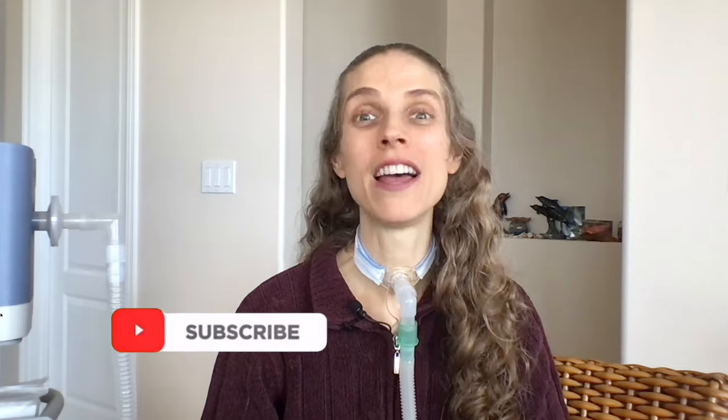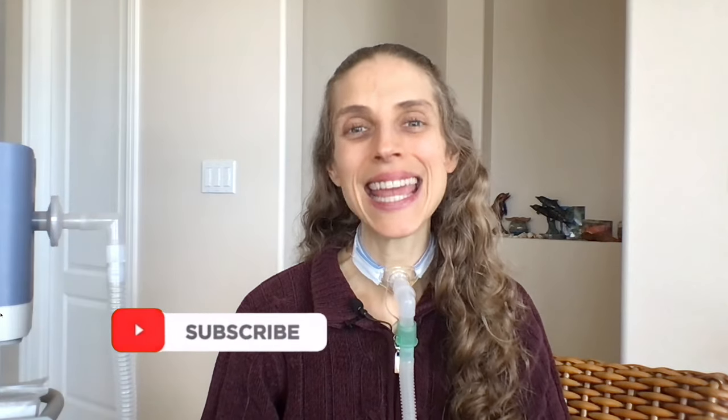And remember, if you have a question, you can leave it in the comments below this video or submit it to me via Facebook, MeWe, Instagram, or email. Thank you so much for joining me. I hope you have a great day and a wonderful week. Bye-bye.